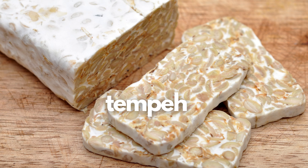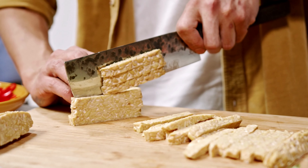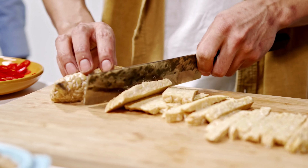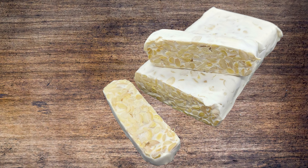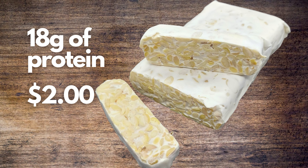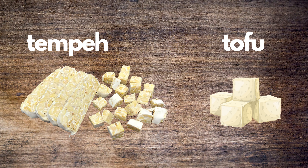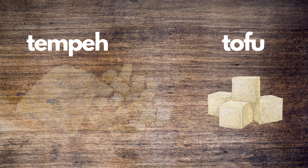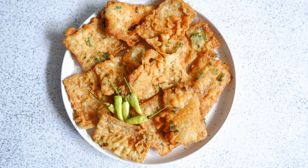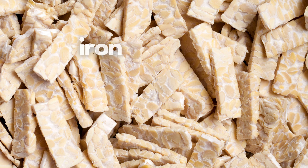5th on our list is tempeh. You might be wondering, what is that? Well, tempeh is a nutrient-dense, cake-like product made from cooked and slightly fermented soybeans. It is another good vegetarian option since it has a whopping 18 grams of protein per serving for only $2. Tempeh is a good tofu alternative because it has more protein and is equally as versatile. You can cook it into stir-fry or crumble it into a meatless chili. It is also a good source of many nutrients including iron, manganese, phosphorus, magnesium, and calcium.